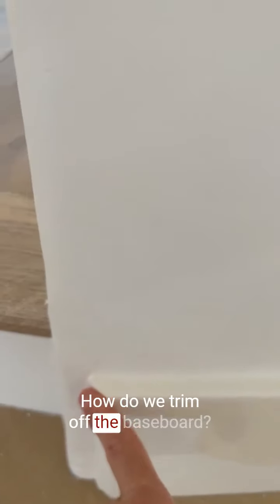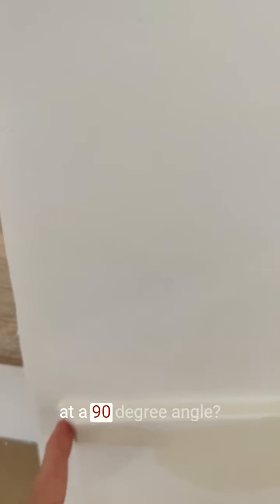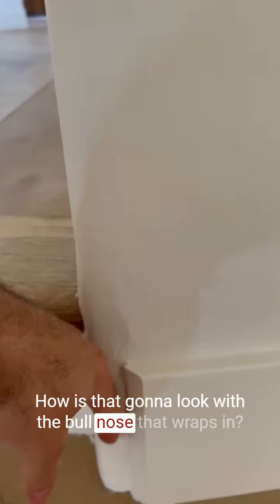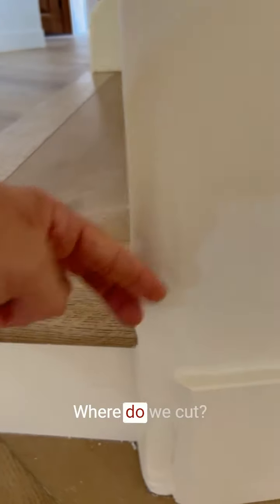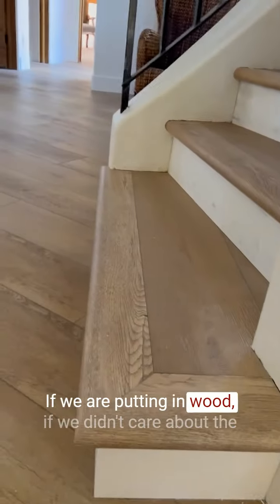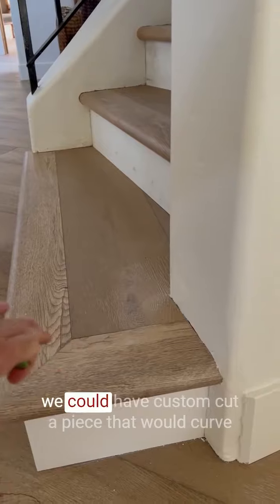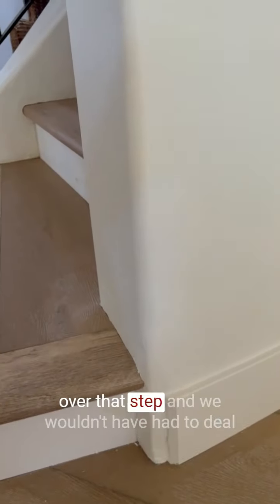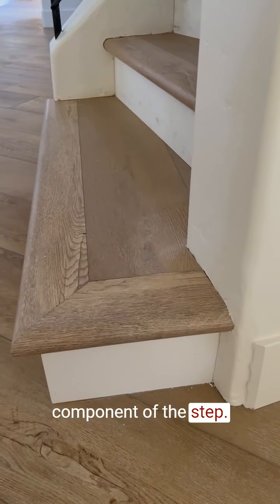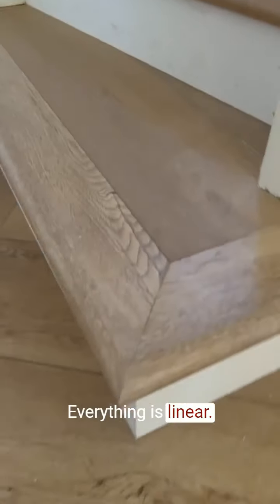How do we trim off the baseboard? Do we return it straight back in at a 90-degree angle? Do we cut it at a 45-degree angle? How is that going to look with the bull nose that wraps in? Where do we cut this stair? The issue is with laminate floors — if we were putting in wood and didn't care about durability with kids and pets, we could have custom cut a piece that would curve over that step. But because it's a laminate floor, there are no curved edge pieces. Everything is linear.